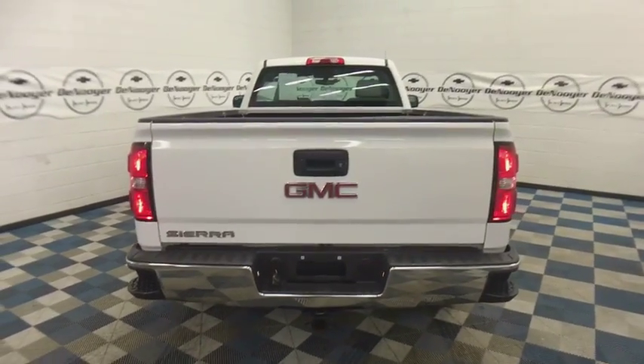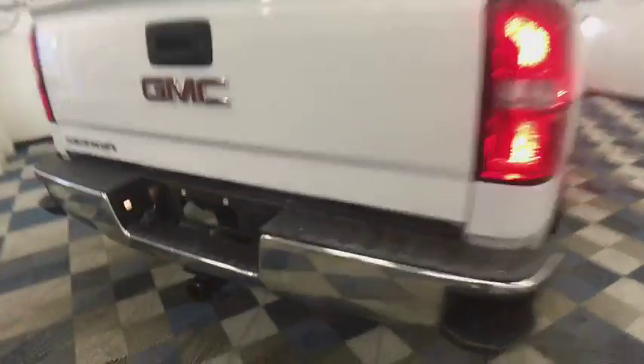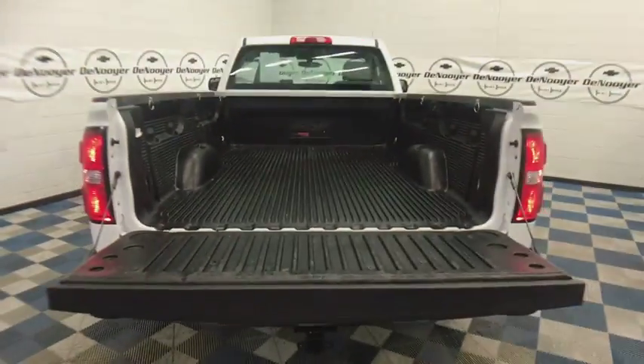Tachometer, tilt steering wheel, front reading lamp, cloth seat trim, passenger vanity mirror, speed control, radio data system, four-piece floor mat set, front wheel independent suspension, low tire pressure warning.